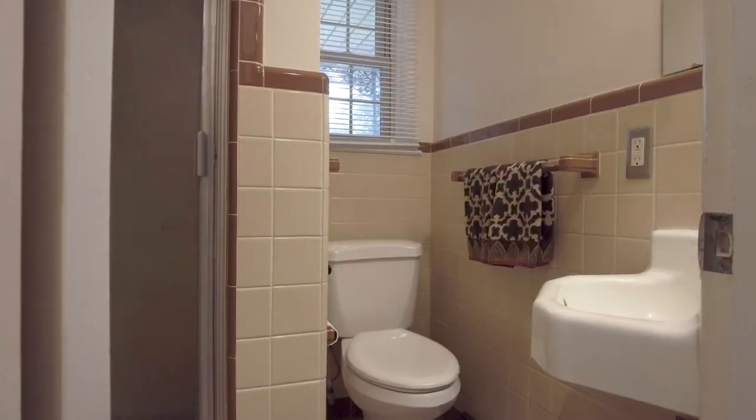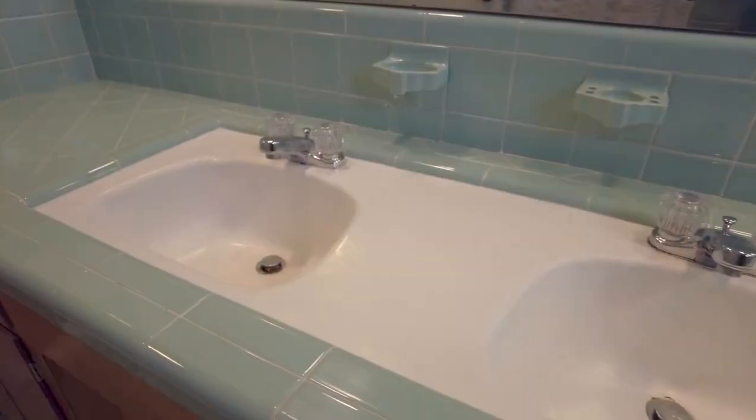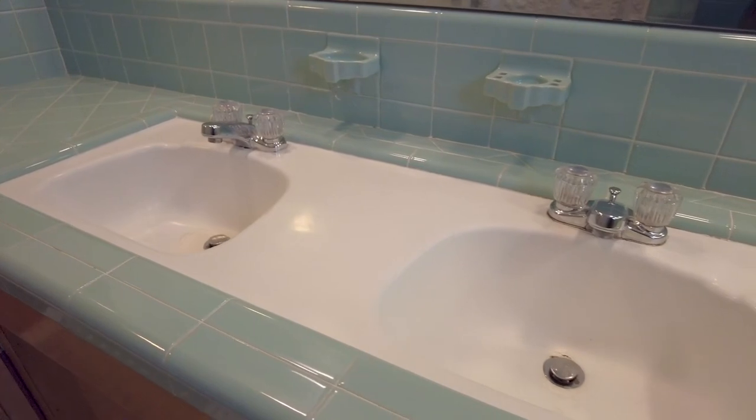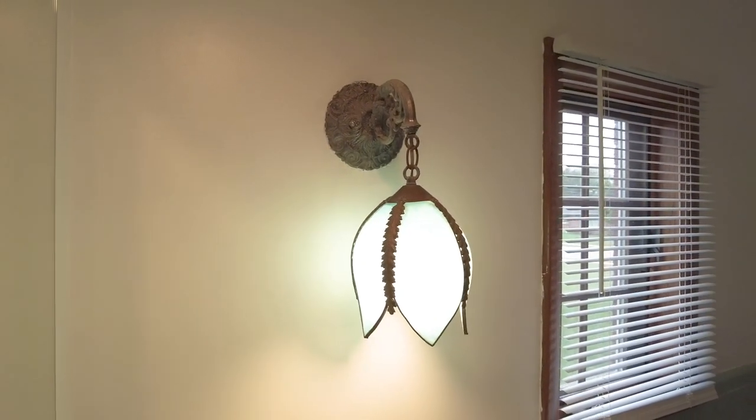I am so obsessed with the vintage tile bathrooms. I cannot wait for you to see the main bathroom — it features double seats, this beautiful blue tile, and a light fixture that's just amazing. I am just so in love with this home.